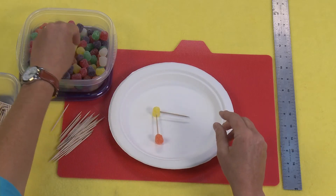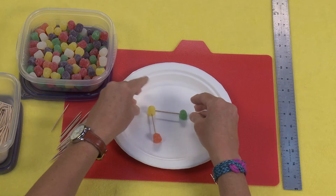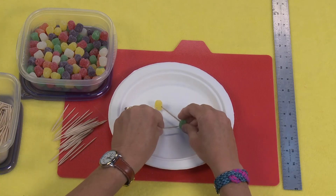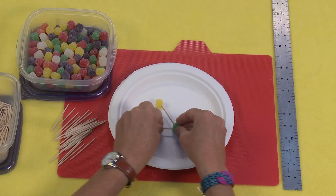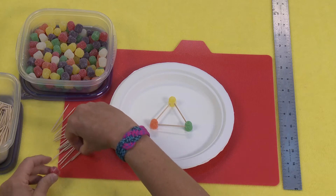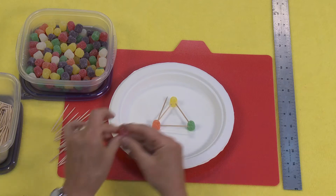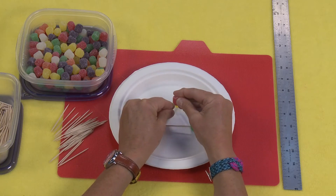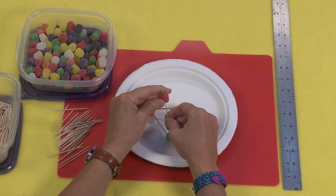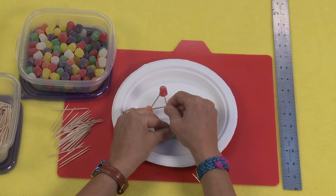Now, there are a couple different ways you can go, and the best thing is to let your students try many different ways. But a triangle happens to be an incredibly strong base. And if you use this triangle to create a three-dimensional shape, it's very, very strong. And you can use these to build upon each other.